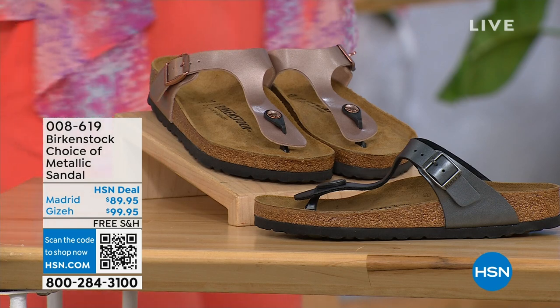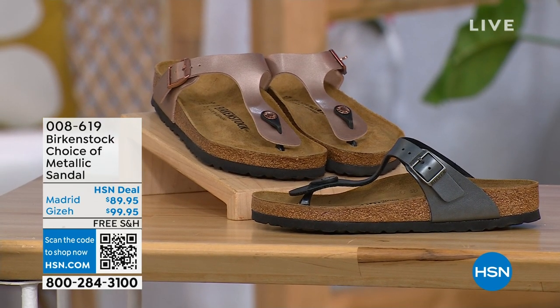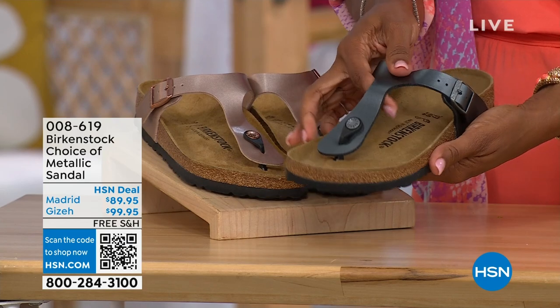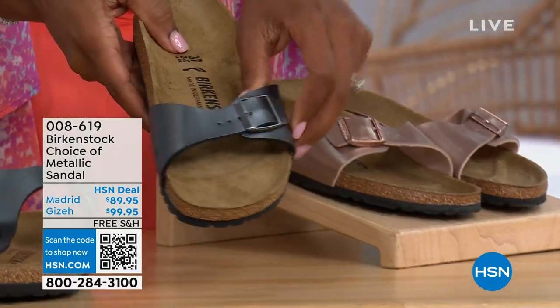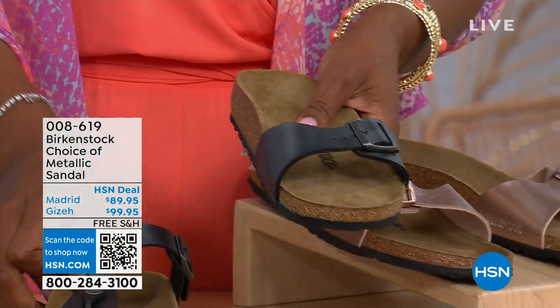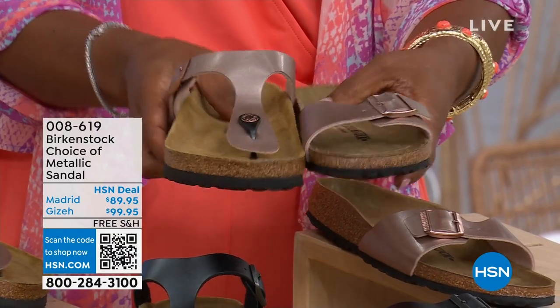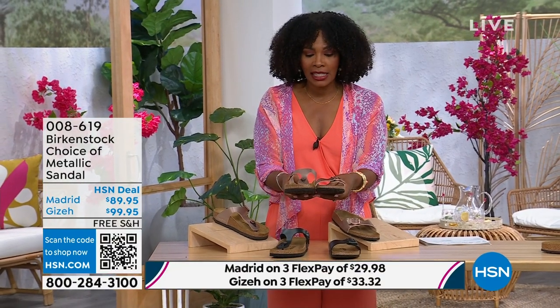Let's move on to our next options. We have a full hour of Birkenstock this afternoon. If we were talking about metallic options, we have black metallic or copper metallic in these choices. Not only do you have the choice of colors, but also styles. This one is called the Giza and it goes between the toes — very popular. And this one is called the Madrid, the original, in black metallic or copper metallic.